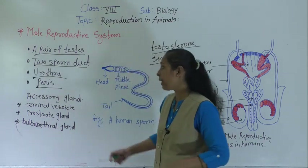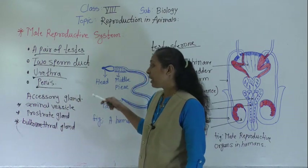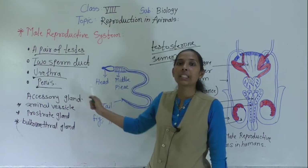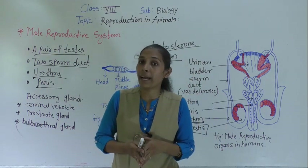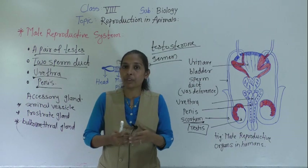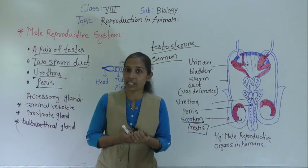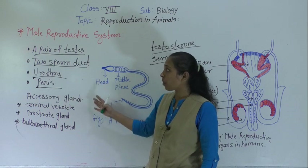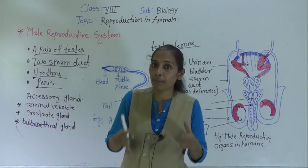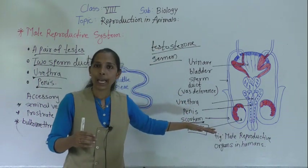The accessory glands we will discuss are: the seminal vesicle, which we have already mentioned, the prostate gland, and the bulbourethral gland. These glands secrete certain seminal plasma which is rich in nutrients like fructose, calcium, and various enzymes. This seminal plasma helps to keep the reproductive organs healthy.